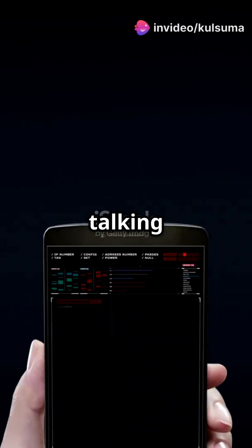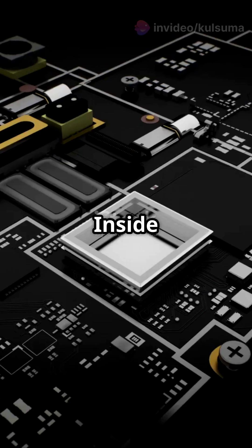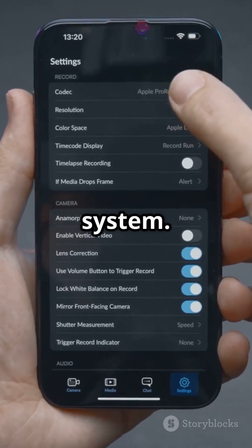Why are there not more people talking about how powerful your phone's CPU is? Let's explore the brain behind your favorite gadget. Inside your phone, the CPU acts like the brain. It handles everything from running apps and games to managing the operating system.